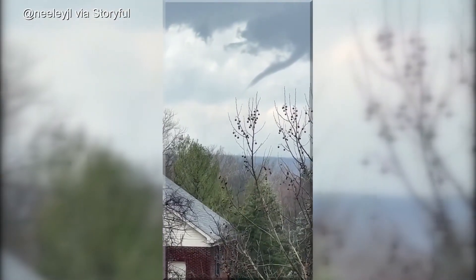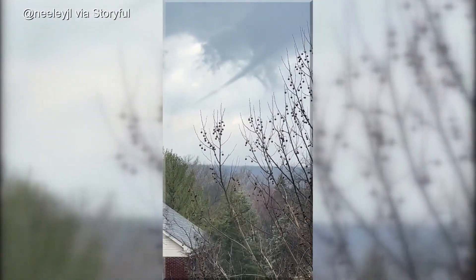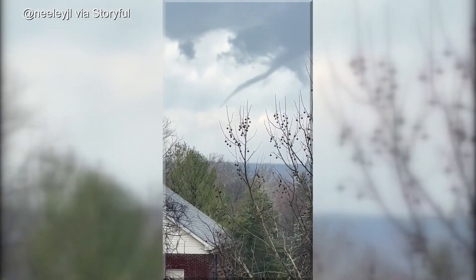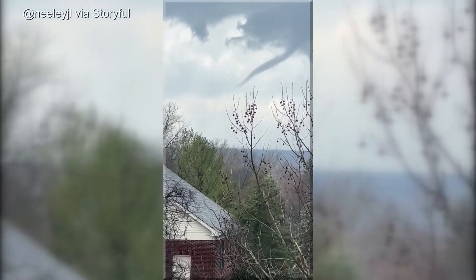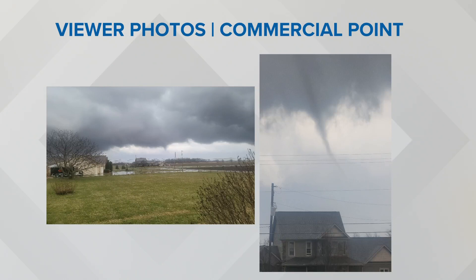Maddie, explain this process to us, because sometimes you see that funnel cloud coming down and then going back up, and you're thinking: is it going to come back down again? So much of it has to do with the winds, the wind shear, the warm air. It's actually called Tornado Genesis — it's a very interesting process. Storms like what we had yesterday do have the capability of pulsing, which means we can see a funnel cloud form and then all of a sudden it gets sucked back up. It all really depends on the amount of energy and the wind — whether we can actually see that make it to the ground.